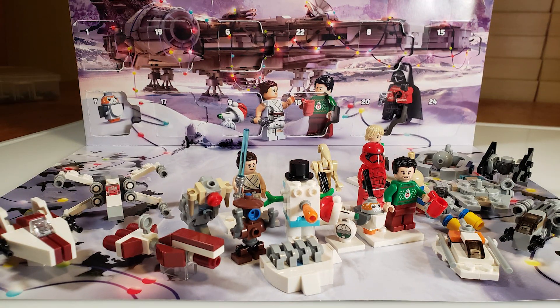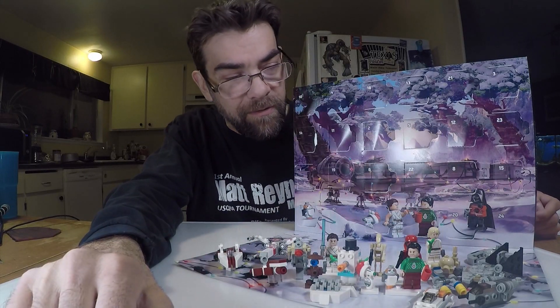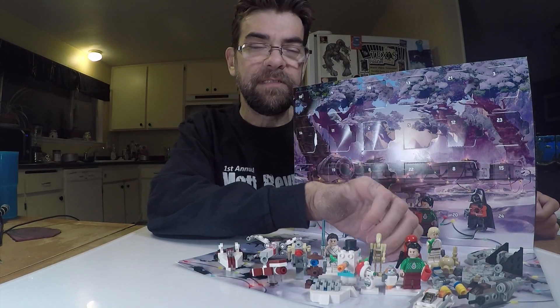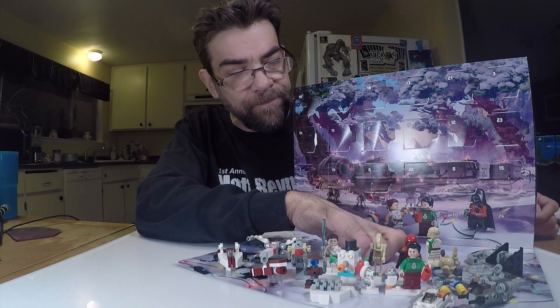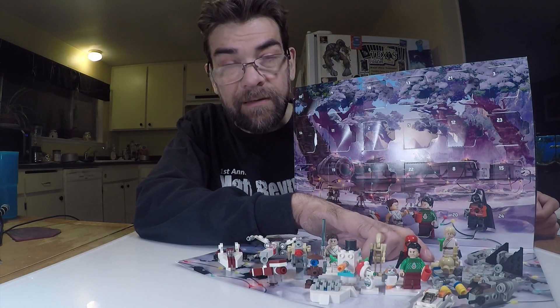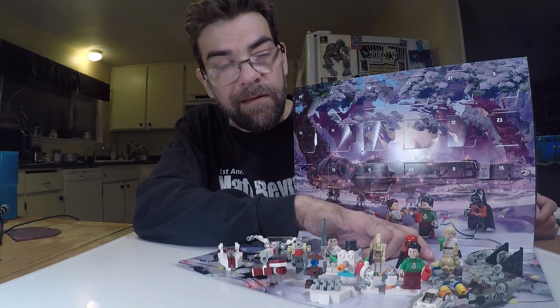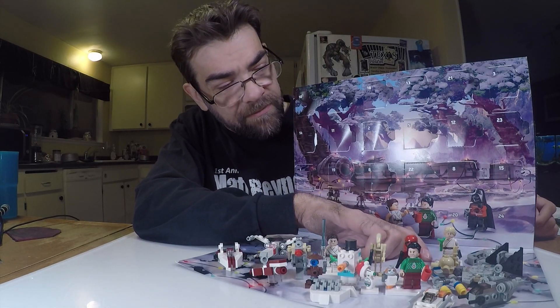He came with an extra limb. I gave it to Luke. This is Luke from the Holiday Series. He doesn't even know what a lightsaber is — he's got a stick to practice with. That will be kind of fun.